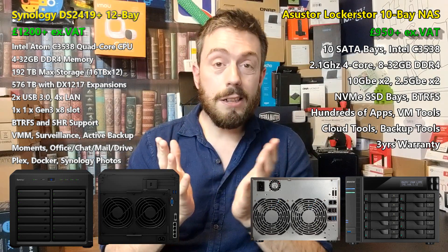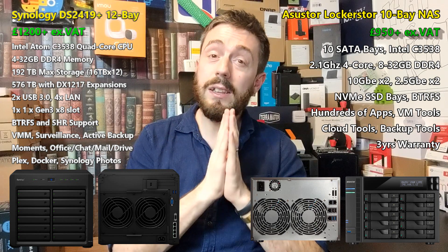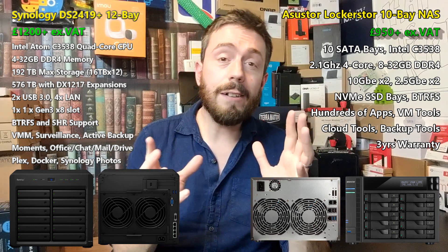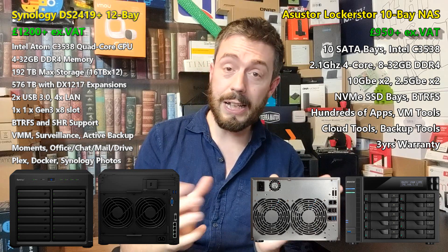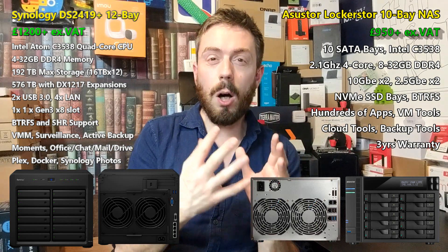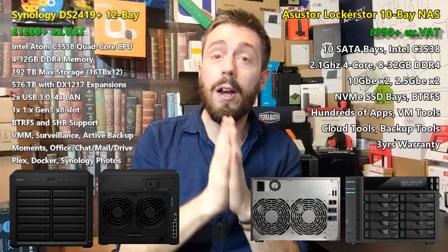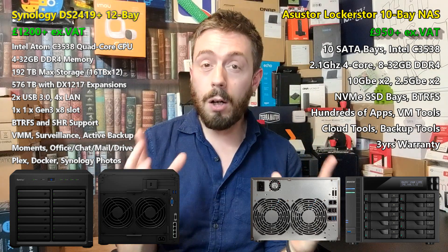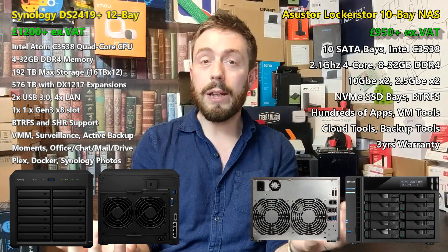Both devices arrive with the Intel C3538 — a 2.1 GHz quad-core Denverton/Atom CPU that is starting to look quite dated. It's a great file-handling CPU, but once you go into link-aggregated 10 GbE, SSD caching, and more, that processor doesn't bring enough to the table to take advantage of those features. In my personal testing the Locker Store 10's eyes were bigger than its stomach — it has all this potential throughput but a CPU that can't carry it. That's why the Pro version with its Xeon processor is a better purchase, but then you'd have to compare it against the Synology 3617XS, which is a very different ballgame.